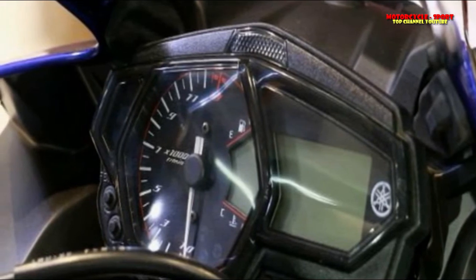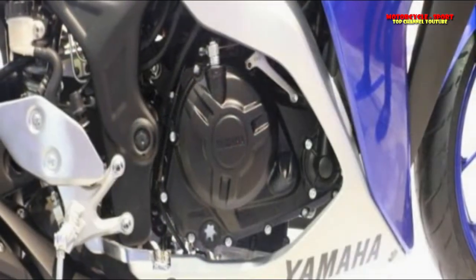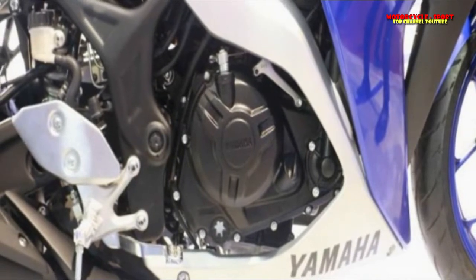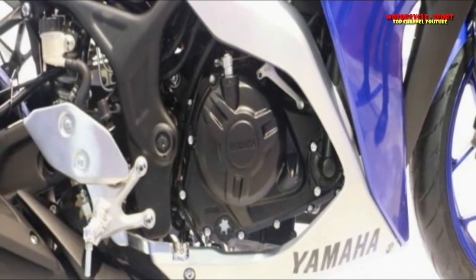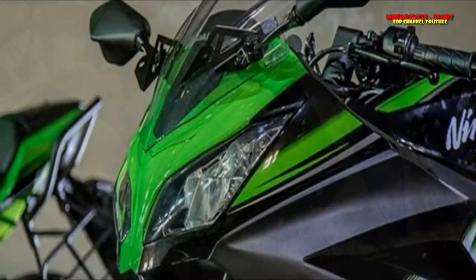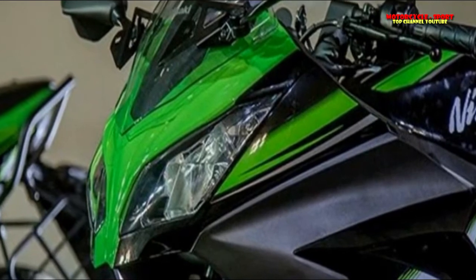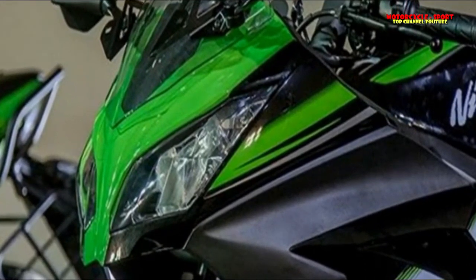However, ABS is now offered as standard, which is a welcome addition. The TVS Apache RR310 comes equipped with an analogue-cum-digital instrument cluster offering basic readouts. The RR310 also gets switchable ABS developed by Bosch as standard.